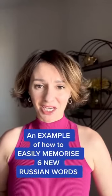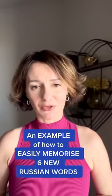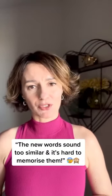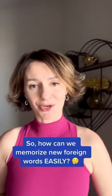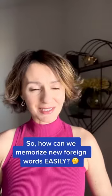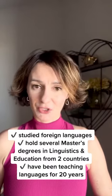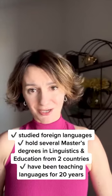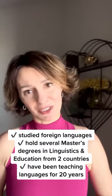Hi guys! A couple of you have told me that the words I gave you in my previous video sounded too much alike and it was hard to memorize them. So I thought this is a good time for us to discuss easy ways to learn new words when you study a foreign language. I've studied several foreign languages myself and I've been teaching foreign languages for 20 years now, so I'm going to share what has worked for me and my students.